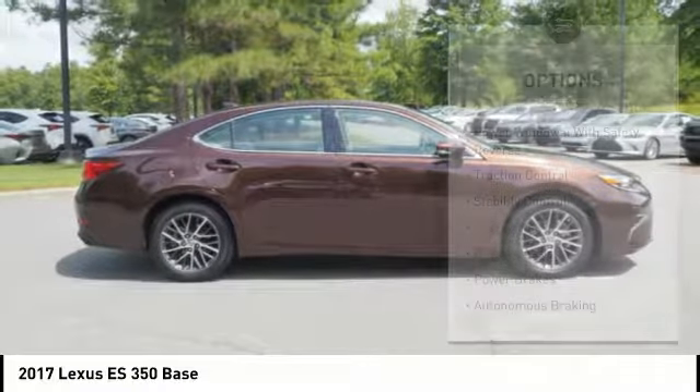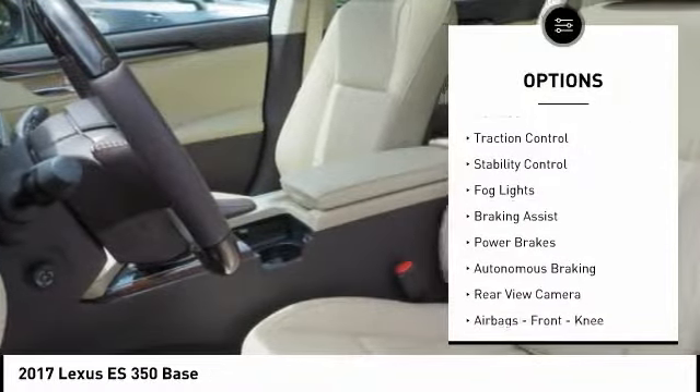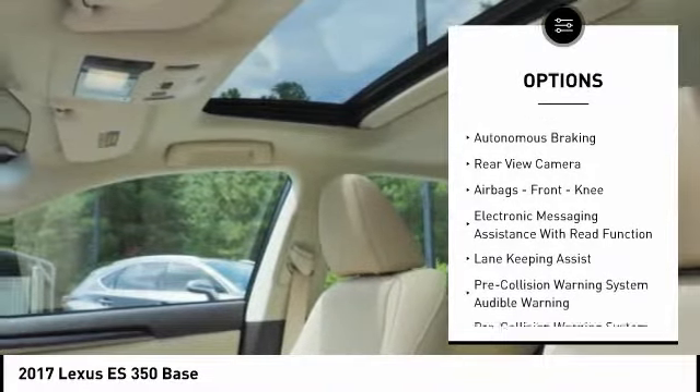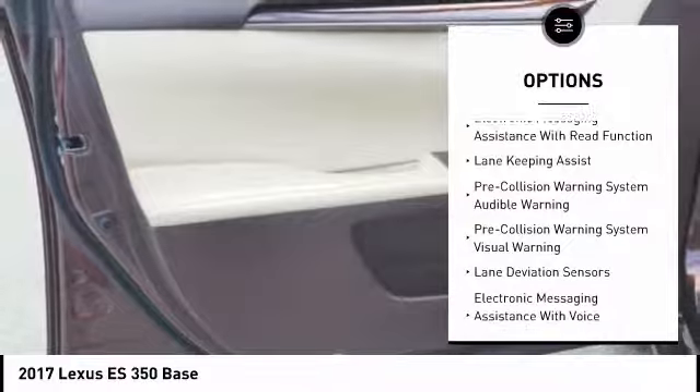Here are some of this vehicle's great options: power windows with safety reverse, traction control, stability control, fog lights, braking assist, power brakes, and autonomous braking.